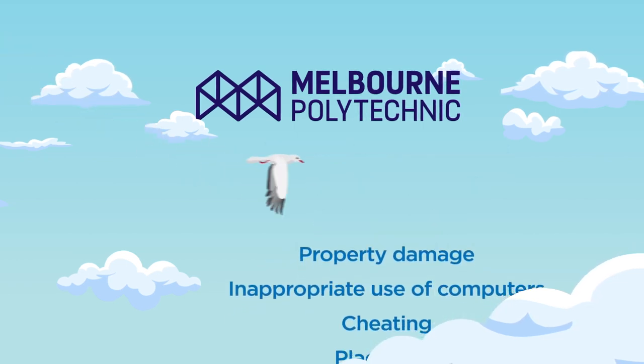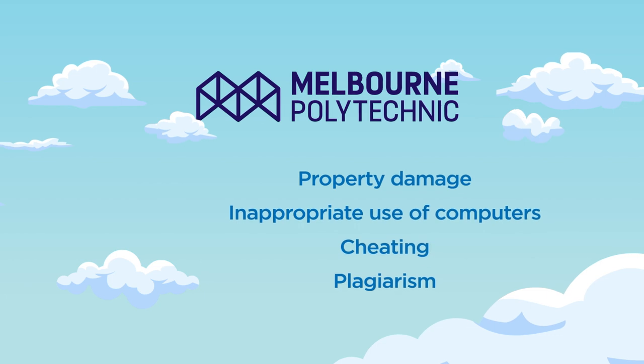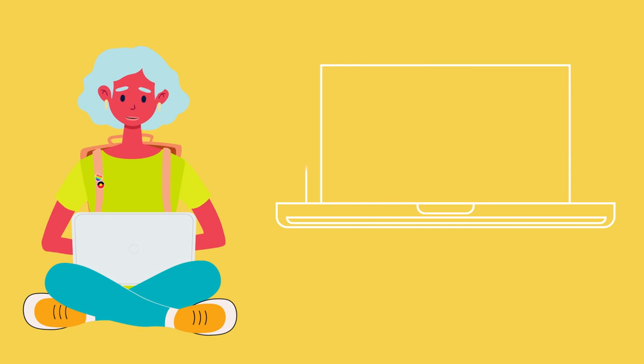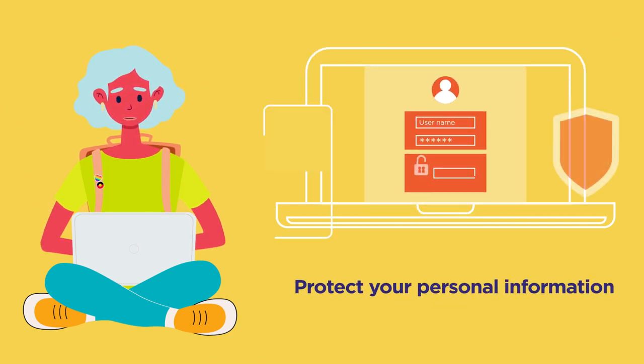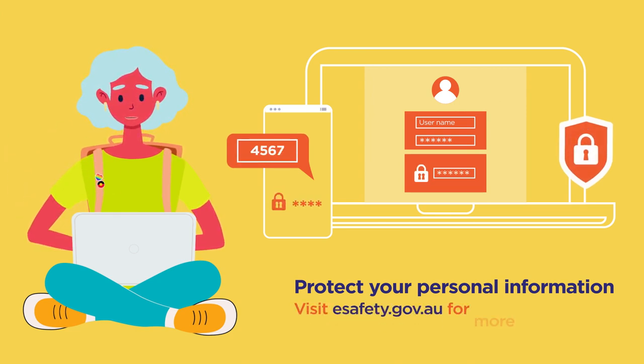This includes property damage, inappropriate use of computers, cheating and plagiarism. We encourage students to be responsible for your online safety by protecting your personal information and securing all accounts using a two-factor authentication process. For more information, go to www.esafety.gov.au.